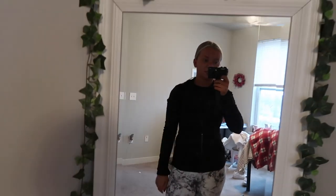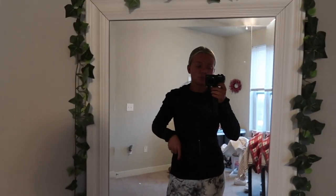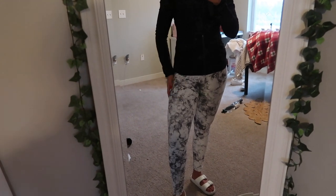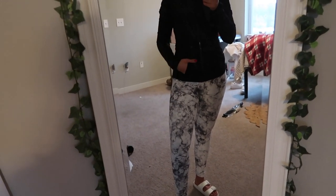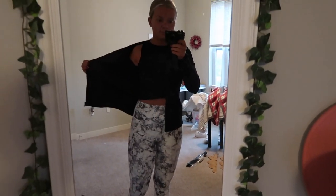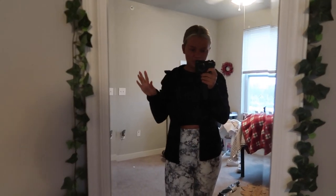I'll show you guys my outfit. This mirror's lighting is horrendous but I have a black camo jacket from Yogalicious, which is sold at TJ Maxx. And then these black and white marble print leggings — these are Balanced Collection, also sold at TJ Maxx. And then I just have a black tank on underneath, also Balanced Collection from TJ Maxx. I'm wearing my rubber Birkenstocks because I have Barcode socks that I will wear during class.